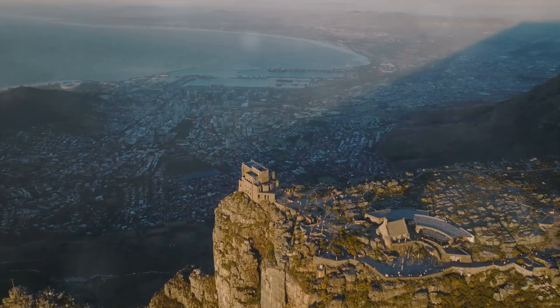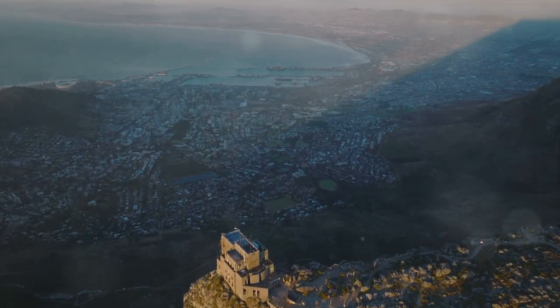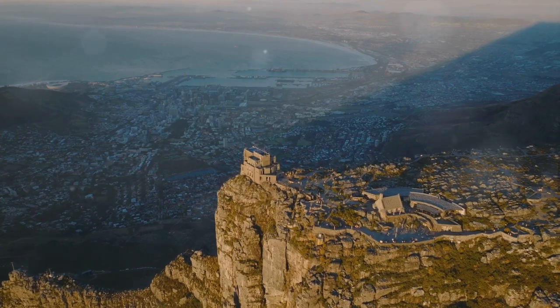Ever wondered what makes Cape Town a must-visit destination? Start with the iconic Table Mountain. Table Mountain isn't just a mountain — it's a symbol, a beacon that calls to all who visit Cape Town.